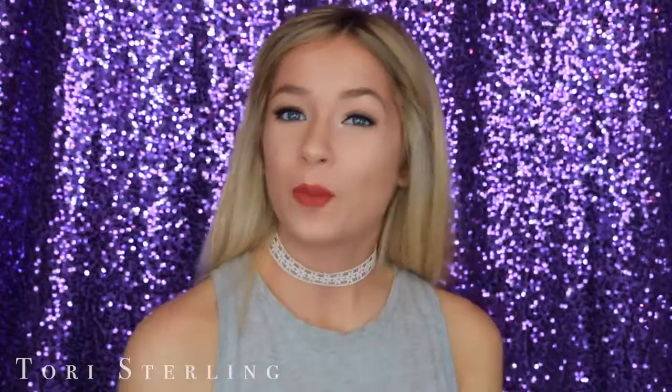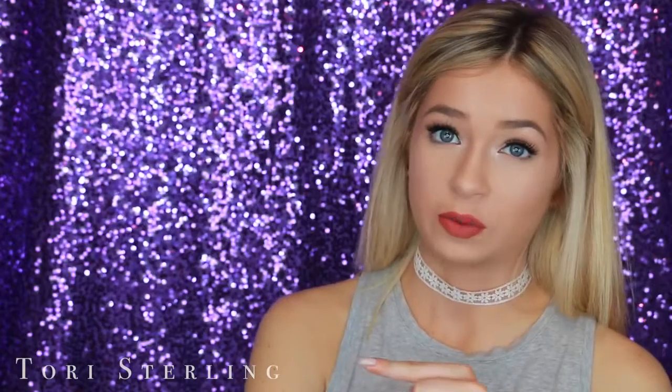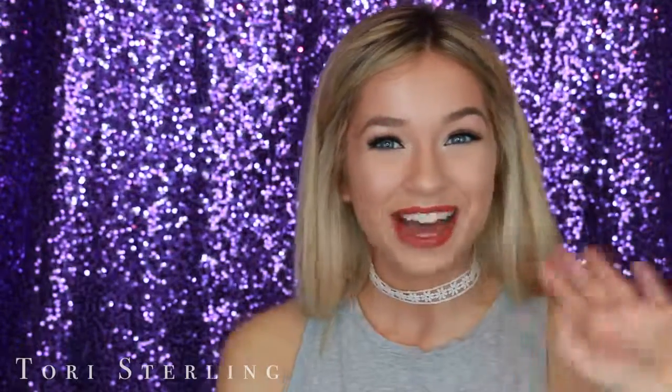Thank you guys so much for watching this video. I really hope you all enjoyed it. If you did, be sure to give it a thumbs up and let me know in the comments what other videos you want to see. If you want to see my last video, that's right here — and also the last real-time get-ready-with-me I was talking about is up here as well. Thank you guys so much, I'll talk to you in my next video. Bye!